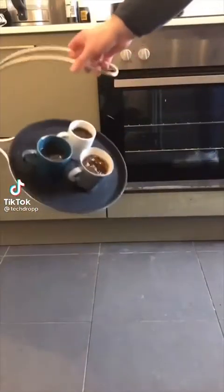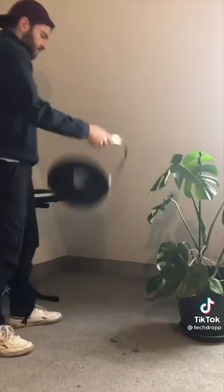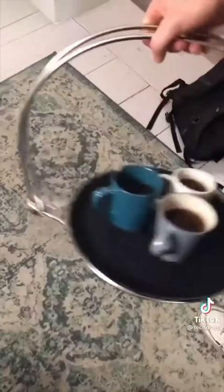This is the tipsy tray — a tray designed so that it's almost impossible to spill anything on it. It works so well you can even do this with it. It can also be carried with one hand, so you don't need to worry about opening doors. It looks like magic, but it's just physics.